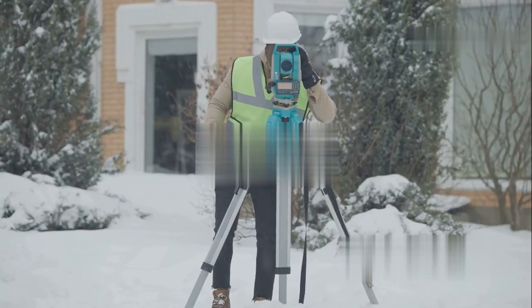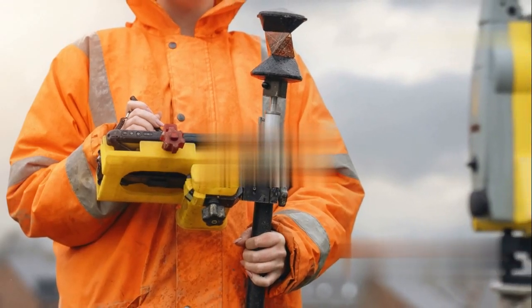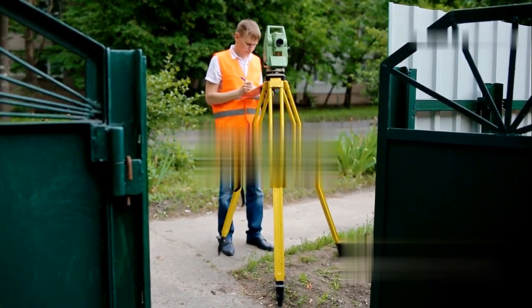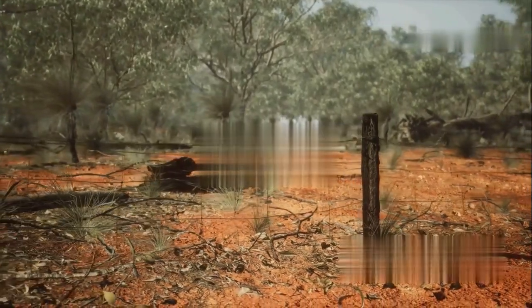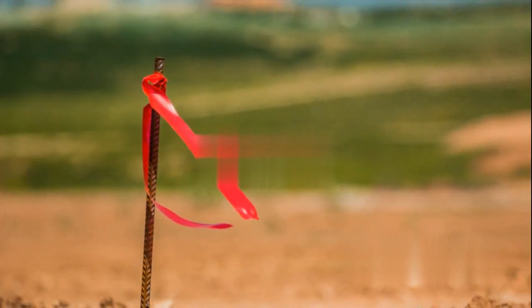Now, just like there are different branches of astronomy — cosmologists, planetary scientists, stellar cartographers — there are different types of land surveying, each with its own specialty. First up, the classic boundary surveying. This is the bread and butter of many surveyors: marking out property lines, easements — basically figuring out who owns what slice of earth.